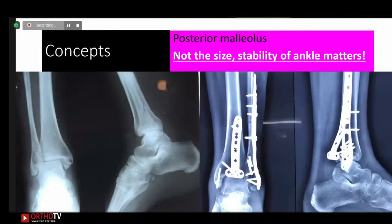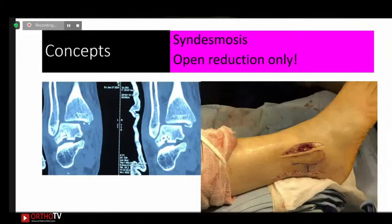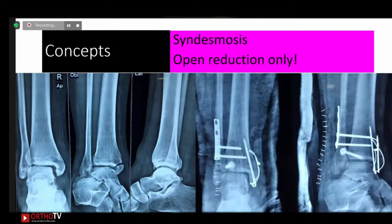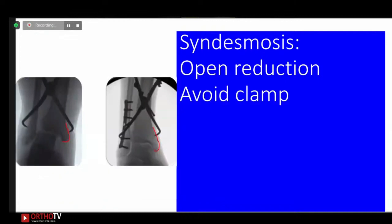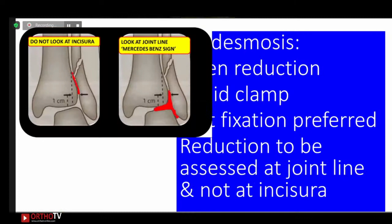The concept has changed — it is not the size of the posterior malleolus fragment but the stability of the ankle that matters. The attached strong posterior inferior tibiofibular ligament, a syndesmotic ligament, is what requires fixation of the posterior malleolus from posterior to anterior, preferably with a plate. For syndesmosis, controversies remain, but it is now believed that either arthroscopy or, better, open reduction with a 2–4 cm incision near the syndesmosis should be used.